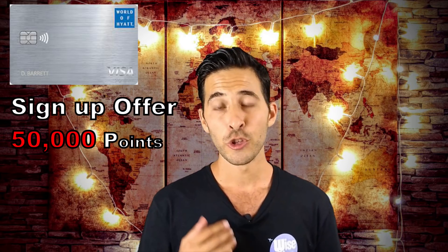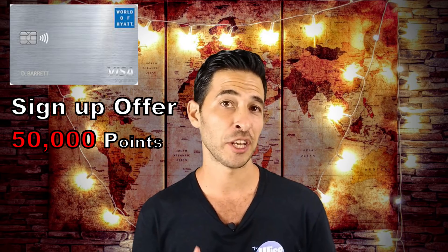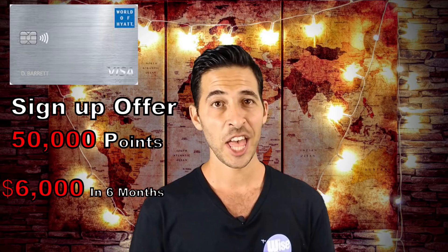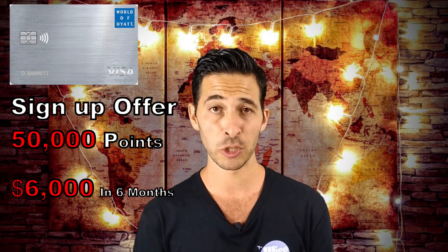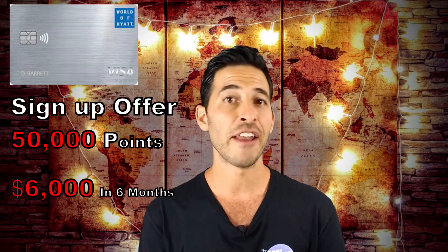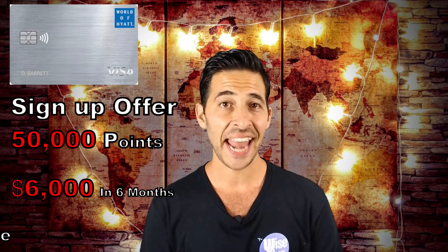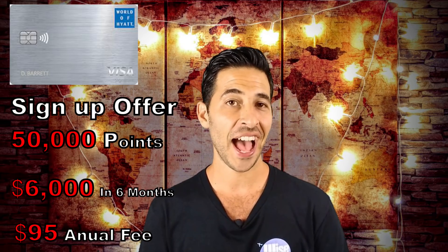Next is the Chase World of Hyatt card, offering a sign-up bonus of 50,000 Hyatt points split into two tiers. You get 25,000 Hyatt points after spending $3,000 in the first three months, and an additional 25,000 Hyatt points after spending $3,000 in the first six months — so essentially you spend $6,000 and get 50,000 Hyatt points. This card has an annual fee of $95, and out of all the cards on the list, this is the one I love the most. In my opinion, Marriott and Hilton points are diluted and it's hard to get a lot of value. Hyatt points — you barely even have to try to get $0.03 per point.